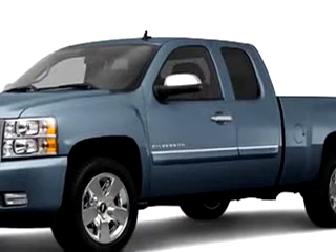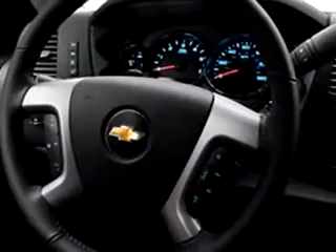Check out this blue granite metallic 2011 Chevy Silverado 1500. It has an 8-cylinder engine and great features like an MP3 player, OnStar communication, side airbags, cruise, satellite radio, anti-theft stereo, and more.